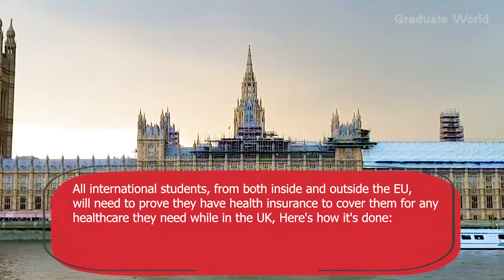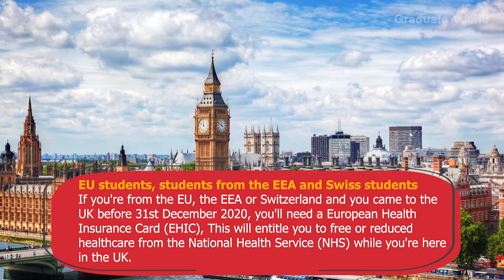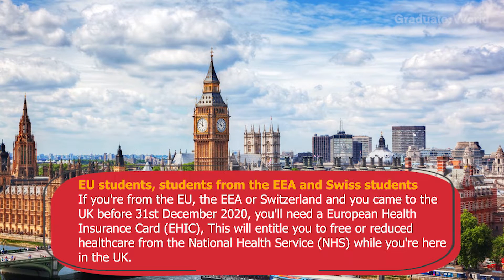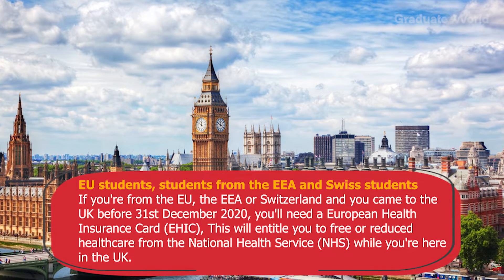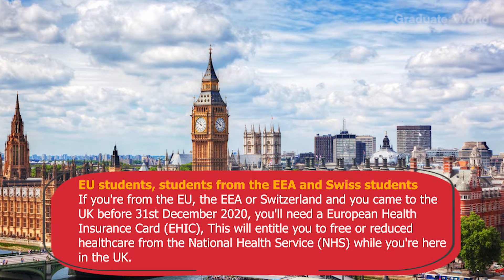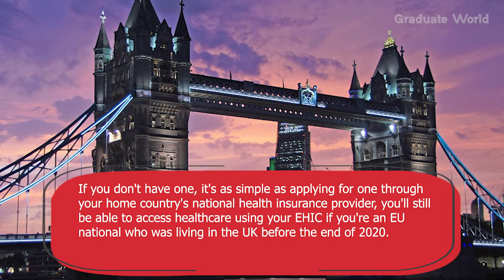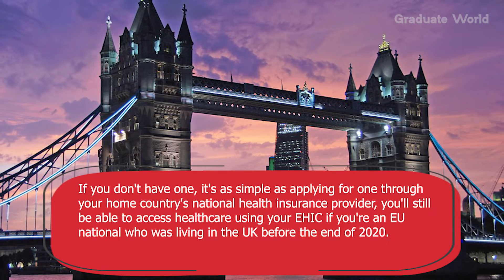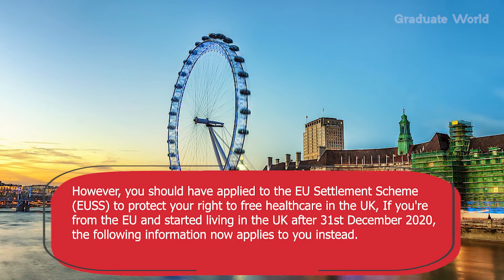Tip five: make sure you have health insurance. All international students from both inside and outside the EU will need to prove they have health insurance to cover any healthcare they need while in the UK. If you are from the EU, EEA or Switzerland and came to the UK before 31st December 2020, you will need a European Health Insurance Card (EHIC), which entitles you to free or reduced healthcare from the NHS. If you don't have one, apply through your home country's national health insurance provider. You will still be able to access healthcare using your EHIC if you are an EU national who was living in the UK before the end of 2020, provided you applied to the EU Settlement Scheme to protect your right to free healthcare.